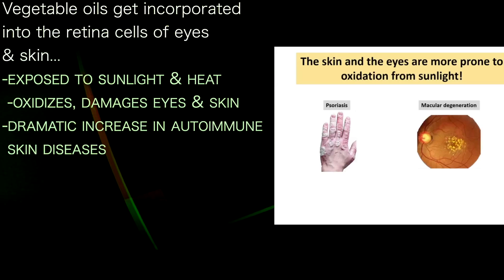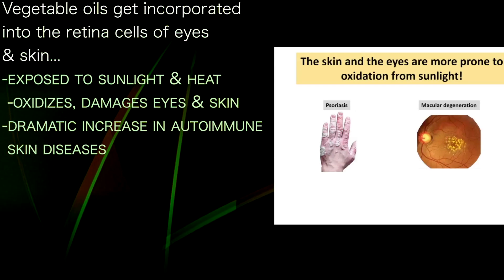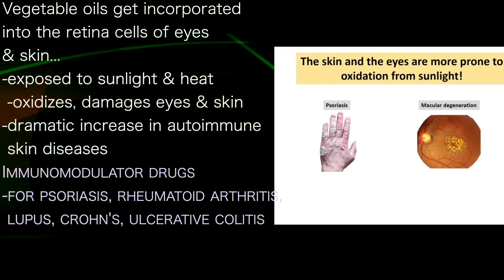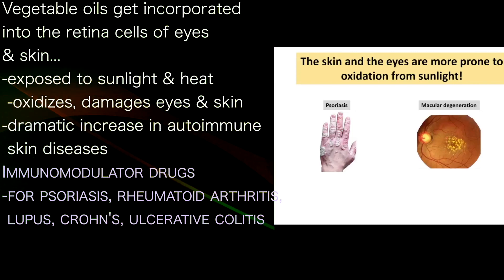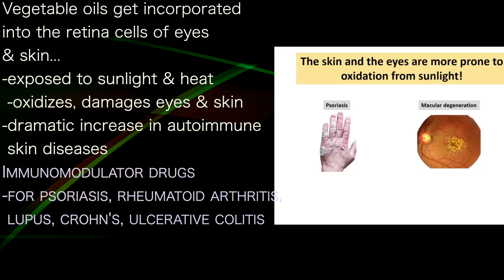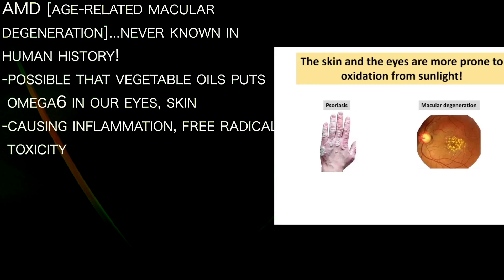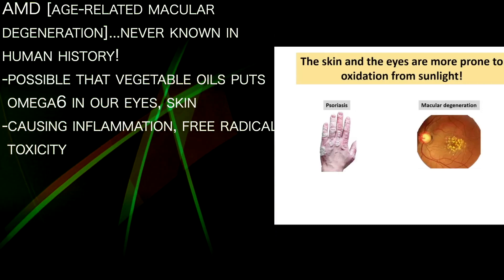Why is there such a dramatic increase in autoimmune skin diseases like psoriasis? You or a friend may be taking an immunomodulator prescribed by a rheumatologist. These are drugs taken by mouth or injection for conditions like psoriasis, rheumatoid arthritis, lupus, Crohn's disease, and ulcerative colitis.